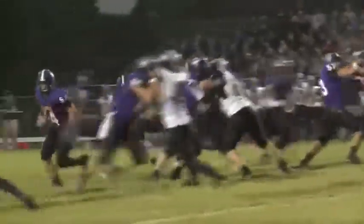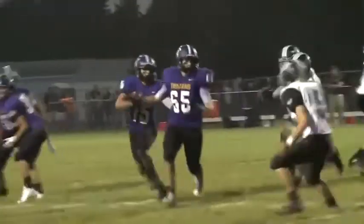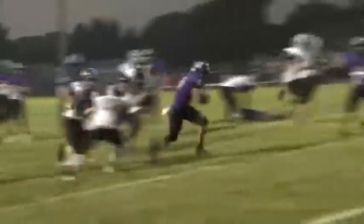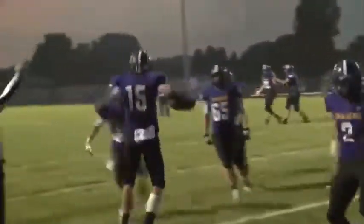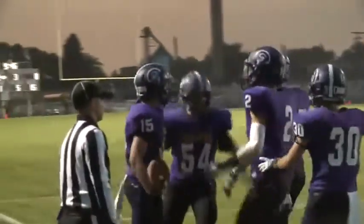Second half now, more for Martz from 15 yards out. This boy working for his dinner as he dodges the Rebels coming at him and breaks through for another six. The extra point is good and it's 19-0 Trojans.